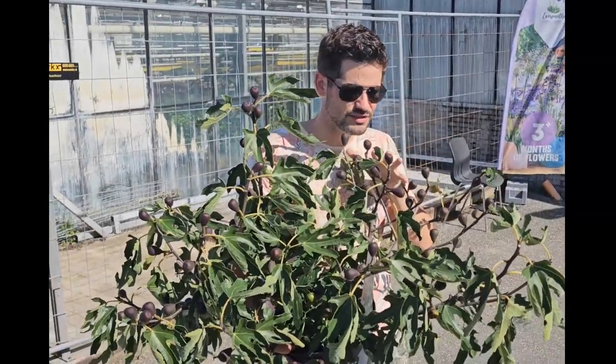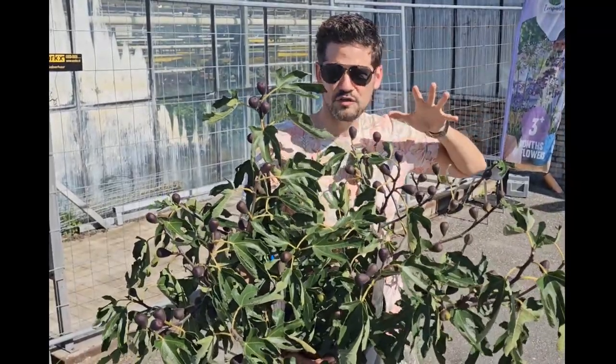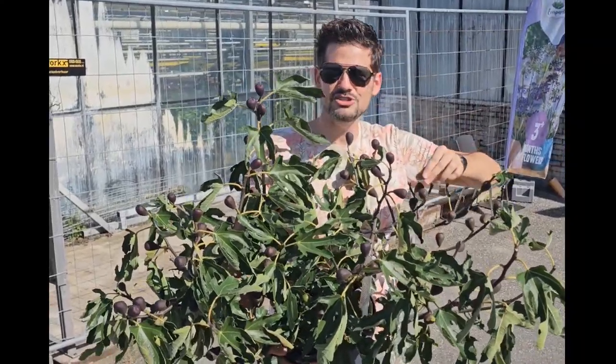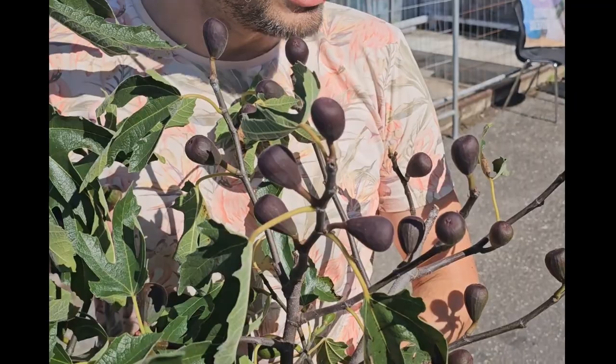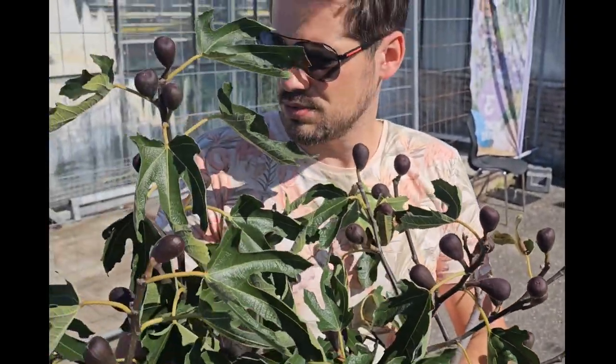Because this Little Miss Figgy produces over hundreds of little fruits, it's like a candy fig. You can pick them in summertime and eat them like a candy — it's super tasty and super sweet. I'm so surprised that it produces over hundreds of fruits.